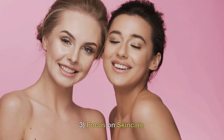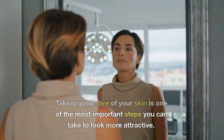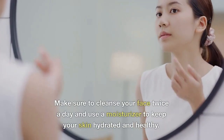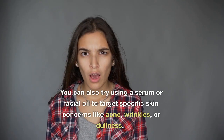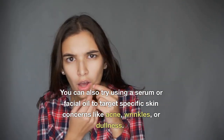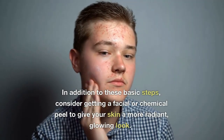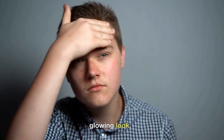3. Focus on Skin Care. Taking good care of your skin is one of the most important steps you can take to look more attractive. Make sure to cleanse your face twice a day and use a moisturizer to keep your skin hydrated and healthy. You can also try using a serum or facial oil to target specific skin concerns like acne, wrinkles, or dullness. In addition, consider getting a facial or chemical peel to give your skin a more radiant, glowing look.